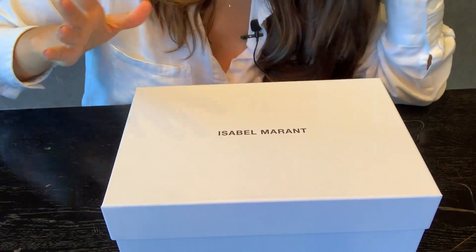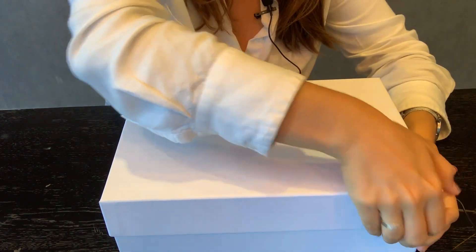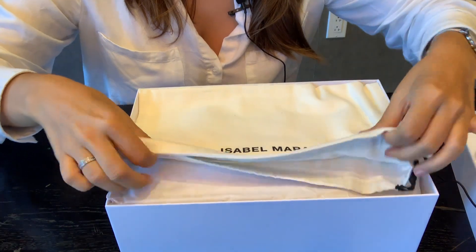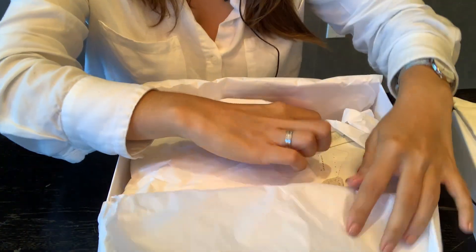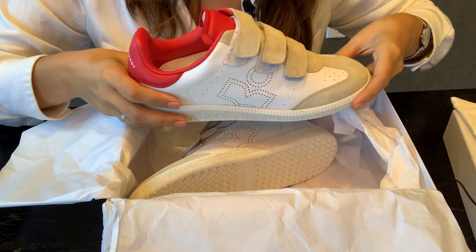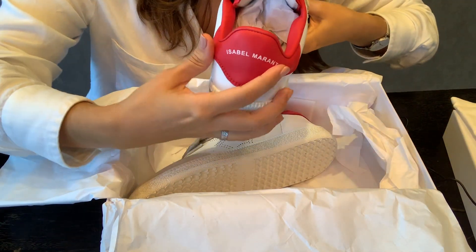Sorry for the slightly uneven video — I put the box down and it vibrated a bit. Let's see what I got from Isabel Marant — this was my long time wish. Here is the dust bag, looks very quality. These are the most beautiful sneakers I think I've ever purchased. They look so nice — very casual but at the same time they have this 80s/90s vibe. And another thing is I've never had velcro shoes before, so I'm so excited about this one. Here's a little brand tag — it's not too big, not too annoying.